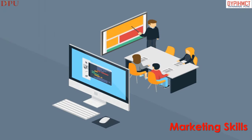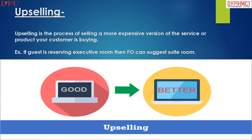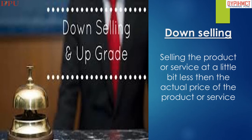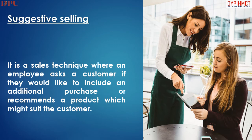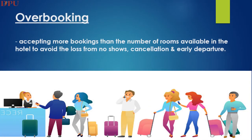Now we will look at various marketing skills. Upselling is the process of selling a more expensive version of the service or product to your customer. Downselling means selling a product or service at a slightly lesser price than the actual price. Suggestive selling is a technique where an employee asks a customer if they would like an additional purchase or recommends a product that might suit the customer. Cross-selling means suggesting related products to the customer to earn more revenue. Overbooking means accepting more bookings than the number of rooms available in the hotel, to avoid losses from no-shows, cancellations, and early departures.